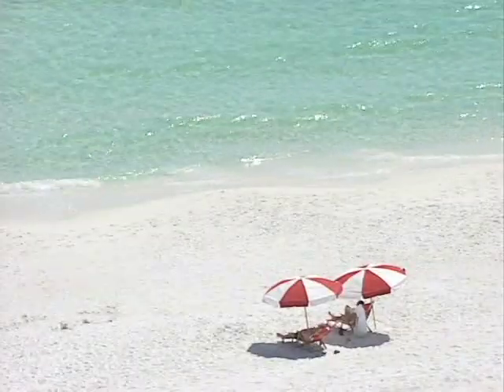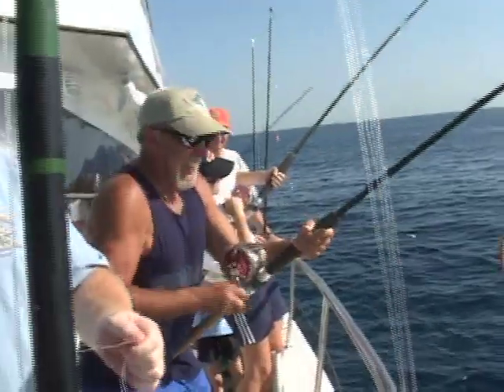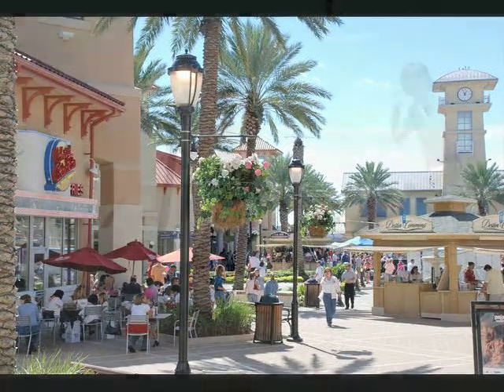When you think of Florida's Gulf Coast, what do you think of? Fishing? Shopping? Family fun?